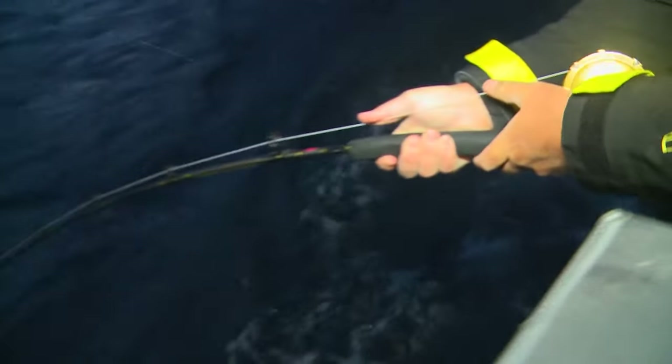Mark drops his line in the water right after midnight, and he has a fish well over 100 pounds on. So we have two fish right in the dark that are over 100 pounds.